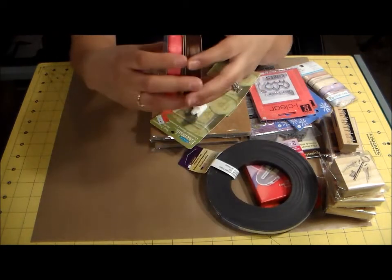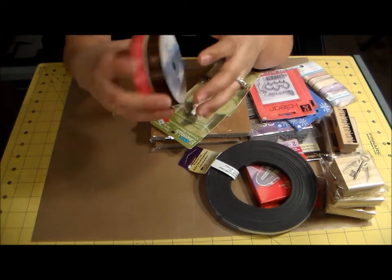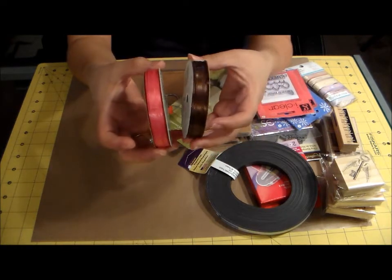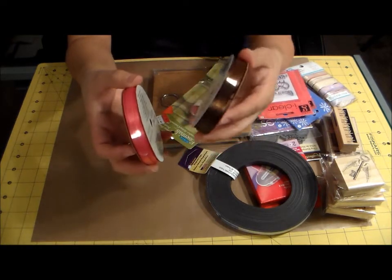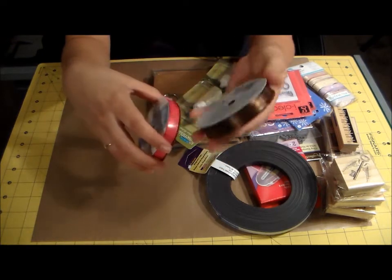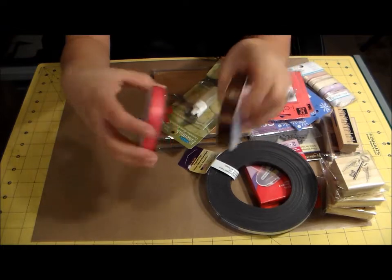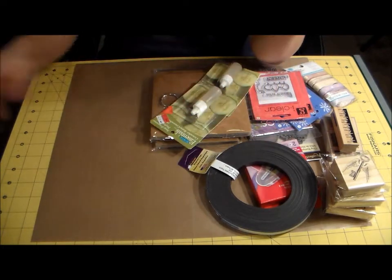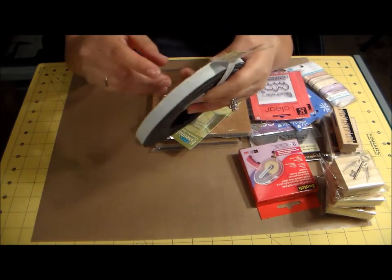I also got a couple of quarter-inch ribbons — a pink one and a brown one. Y'all may remember when I was making the dress form tutorial I was out of brown ribbon, so I picked some of that up, along with this pretty pink color.